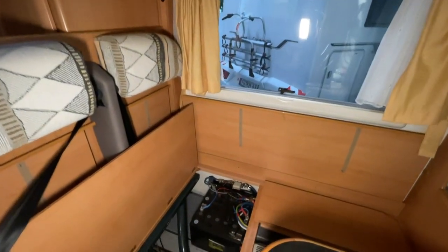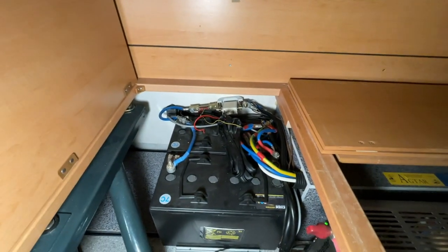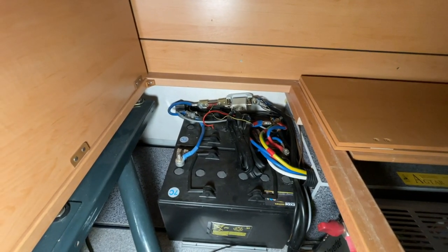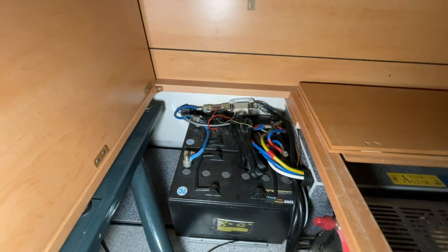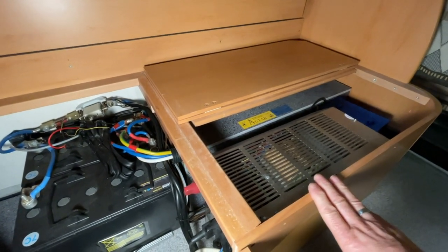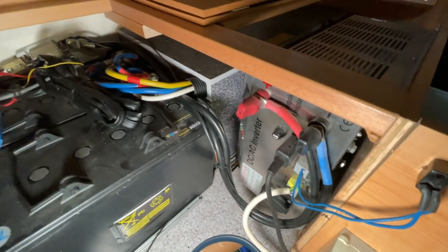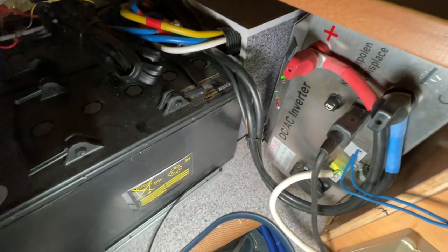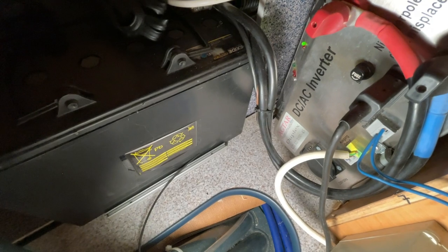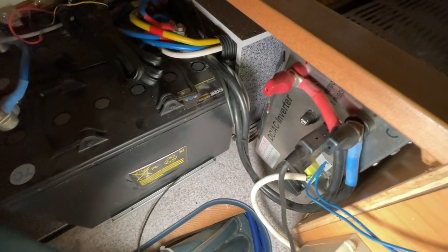Dann haben wir hier noch die Batterien, die gerade aktuell verbaut sind. Die Geschichte fliegt alles raus – da machen wir zweimal 150-Ah-Lithium rein. Und müssen natürlich die ganzen Schaltungen entsprechend ändern. Dann haben wir hier schon einen Wechselrichter verbaut – das ist der Wechselrichter, ein richtiger alter Inverter. Ein riesen Ding. Zu damaligen Zeiten schon gigantisch, was hier verbaut ist – wirklich ein schickes Teil.